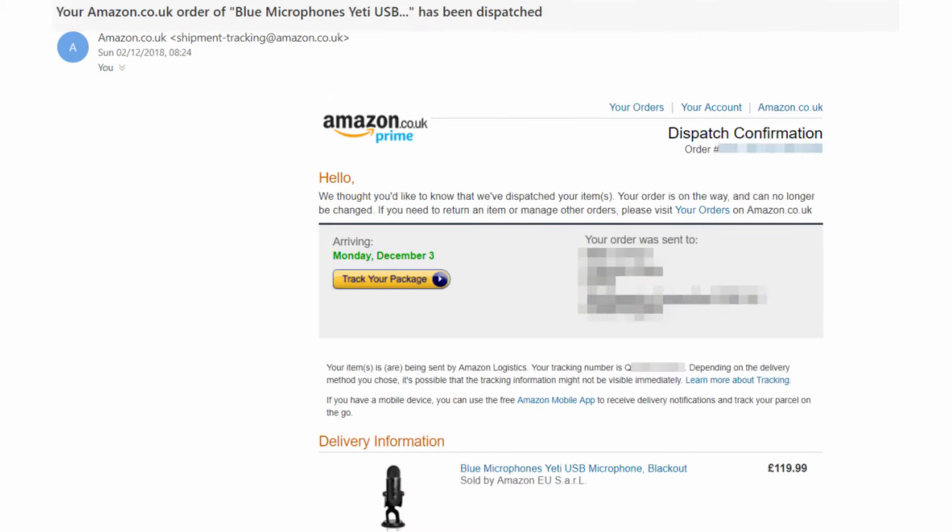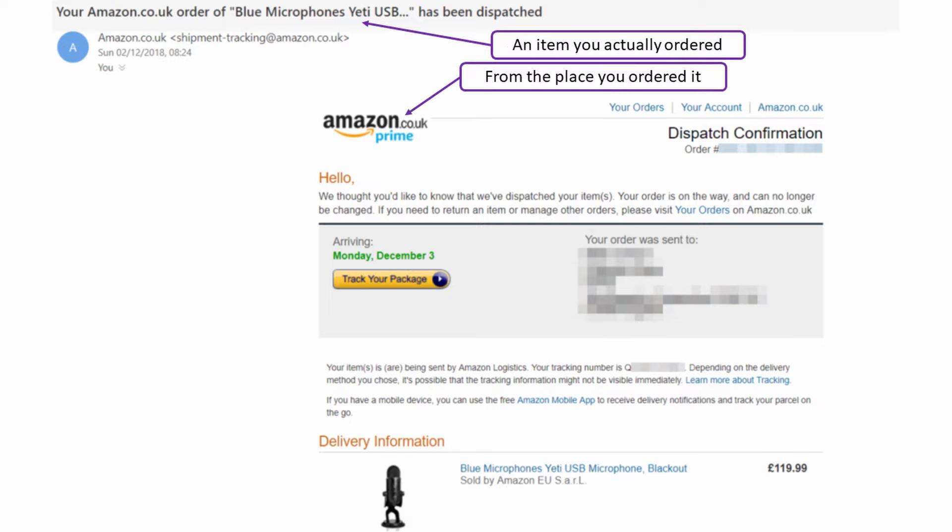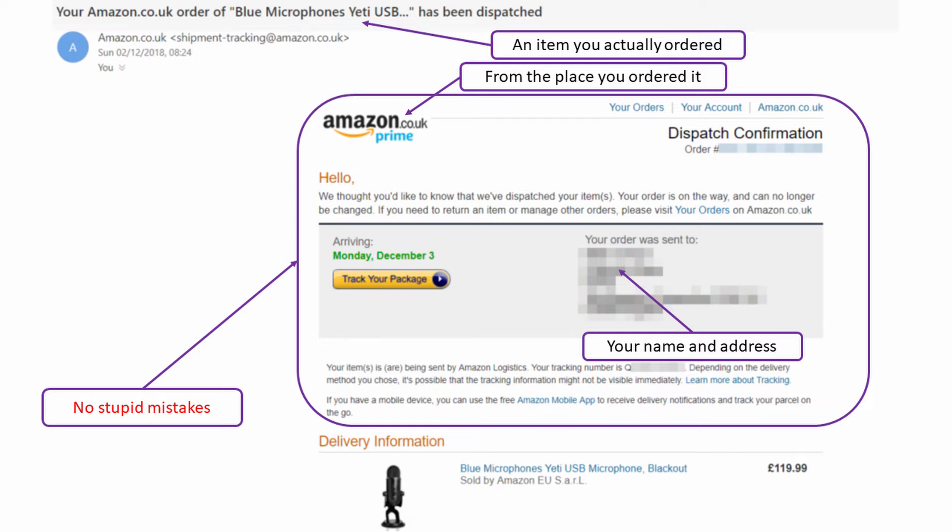Here's one relating to a purchase I made on Amazon. It relates to an item I remember ordering, mentions the place I bought it from, and has my name and address in it. There are no stupid mistakes in the text, and it's from a plausible sender. There's every reason to believe this is real — it relates to a transaction I knew I'd just made. So I'm perfectly okay to click the tracking links in there. But again, I could just log into my Amazon account directly on the web and do all those same things without clicking any of the links.